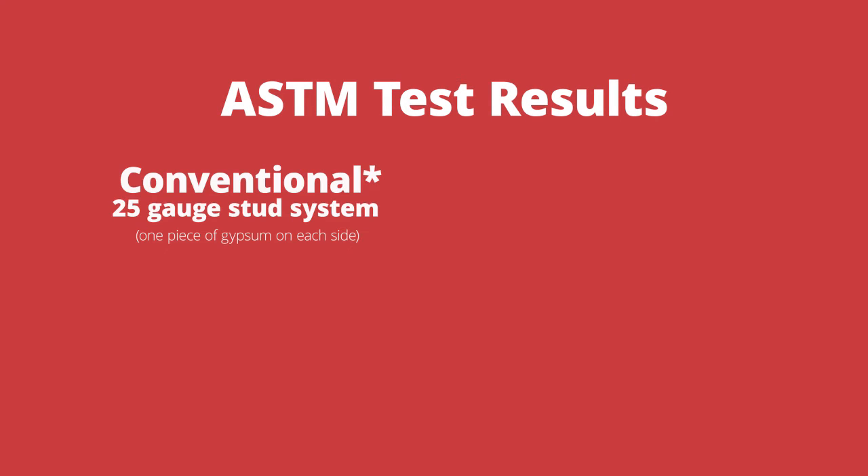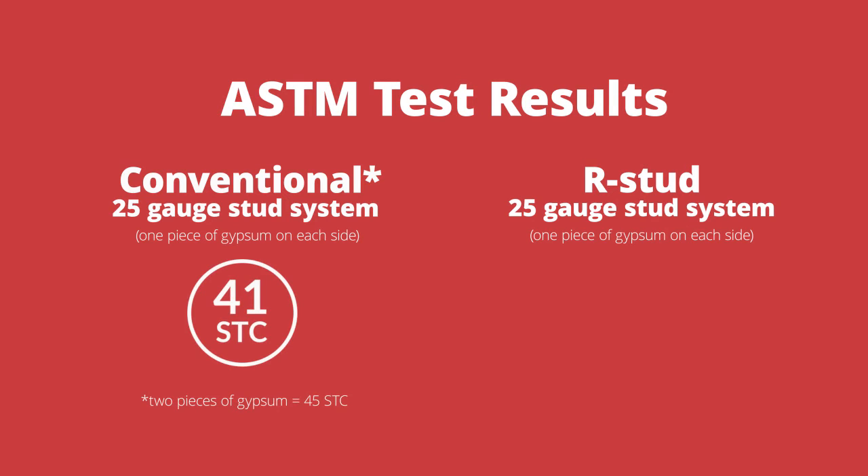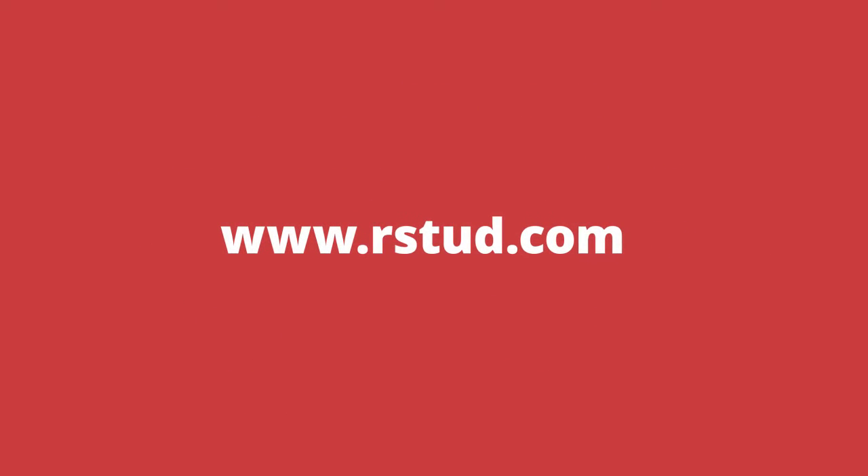In an ASTM test performed by an independent laboratory, a wall assembly comparison between conventional 25-gauge stud systems and a 25-gauge R-Stud wall system showed an STC rating of 41 for the conventional system, while the R-Stud system rated an STC of 50. Visit our website to see the full test results.